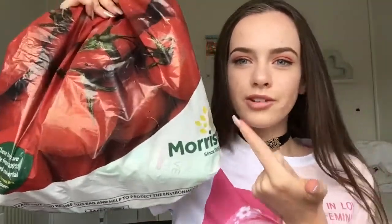Hello everyone and welcome back to our channel. Today I'm going to be doing an empties video. I've got all these empties in my nice cute Morrison's tomato bag — an American tomato bag! If you don't know what empties is, it's just products I've used up. I'm going to take them all out.